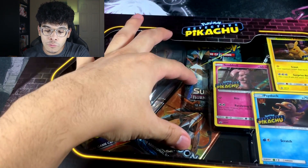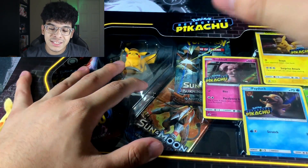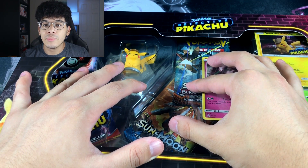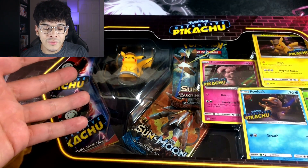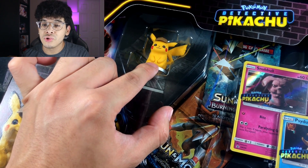And obviously we get two booster packs — looks like we got Burning Shadows and Sun and Moon. Pokemon has finally not inserted an XY pack in a Sun and Moon product. That is a miracle. And then obviously we got two Detective Pikachu packs as well as a very cute figure of Detective Pikachu himself.